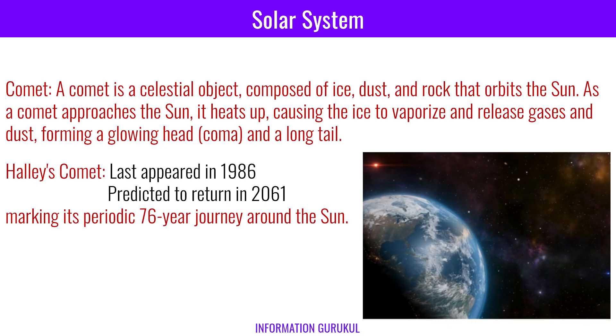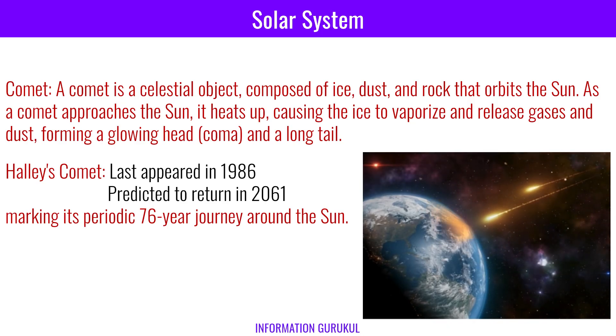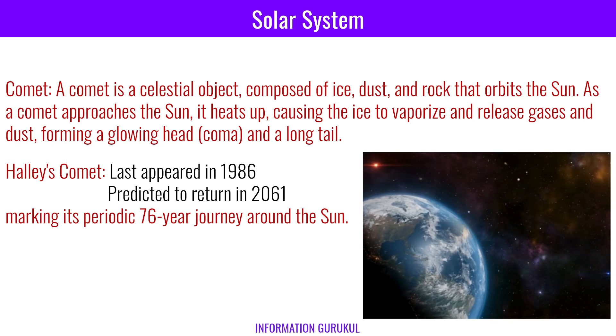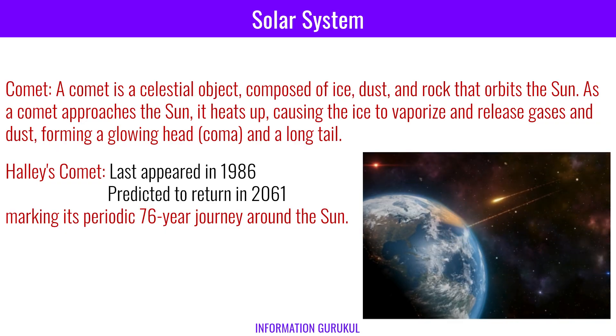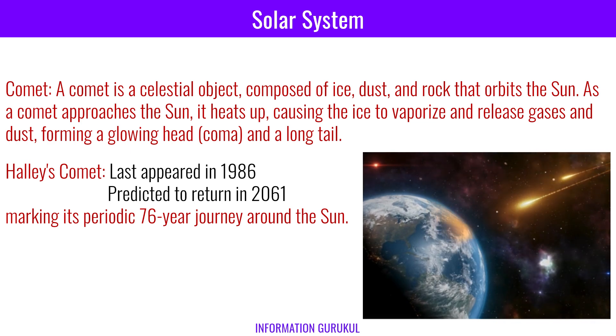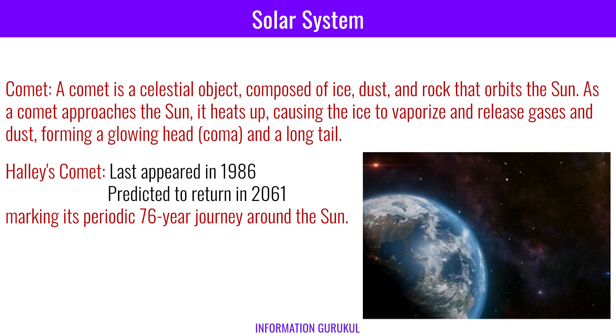A comet is a celestial object composed of ice, dust, and rock that orbits the sun. As a comet approaches the sun, it heats up, causing the ice to vaporize and release gases and dust, forming a glowing head — a coma — and a long tail. Halley's comet last appeared in 1986 and is predicted to return in 2061, marking its periodic 76-year journey around the sun.